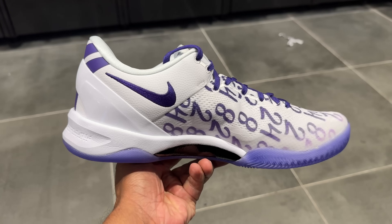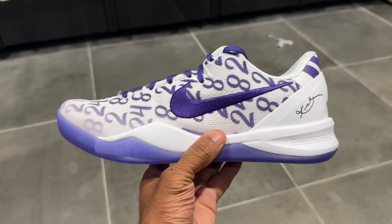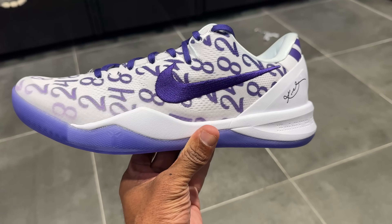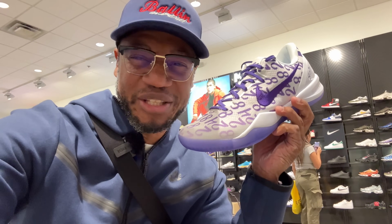It did retail for $190. I like it, but I'm not the biggest fan of Kobe 8s, even though it's a lot of people's favorite shoe. And another fun fact about this shoe is Kobe got injured in it — that's when he ruptured his Achilles against the Warriors back in the 2012-2013 NBA season.